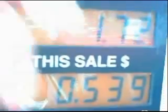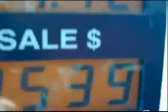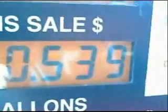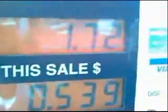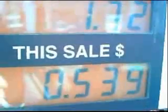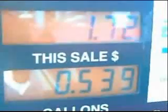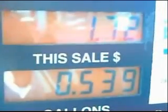That mileage comes out to about 60 miles per gallon, which is pretty good for an old Ford Escort station wagon. So I ask you this: why buy an expensive hybrid vehicle when you can drive a station wagon that gets 60 miles per gallon?